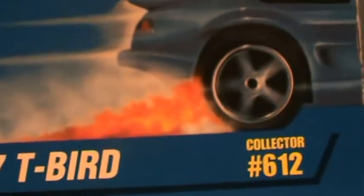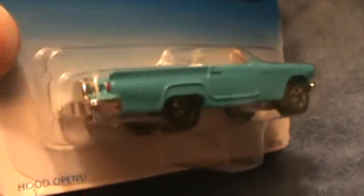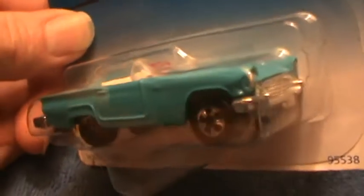'57 T-bird with a beautiful baby blue — Houston Oilers, Houston Oilers, Houston Oilers! Where did you go, Tennessee Titans?